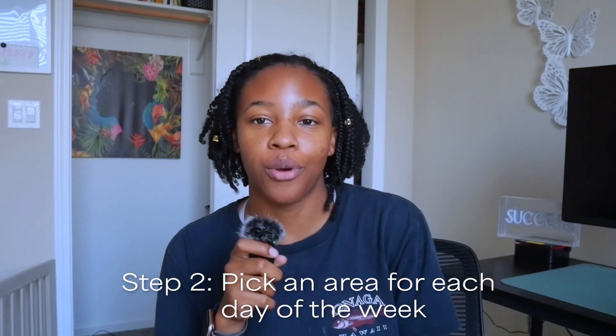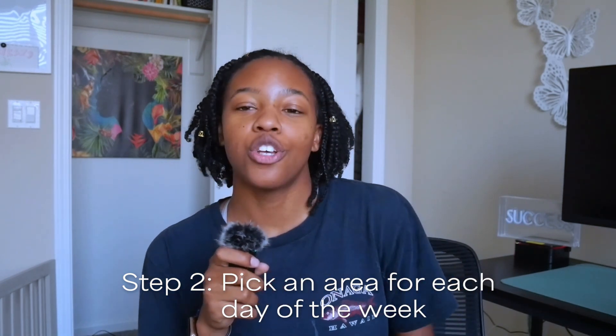The next thing is to choose an area of the home for each day of the week. I still do my 15-minute clean every night — that's mandatory, it just has to be done. Once that's done, I pick one part of my house to focus on for that day. For example, Tuesdays are the bathroom.